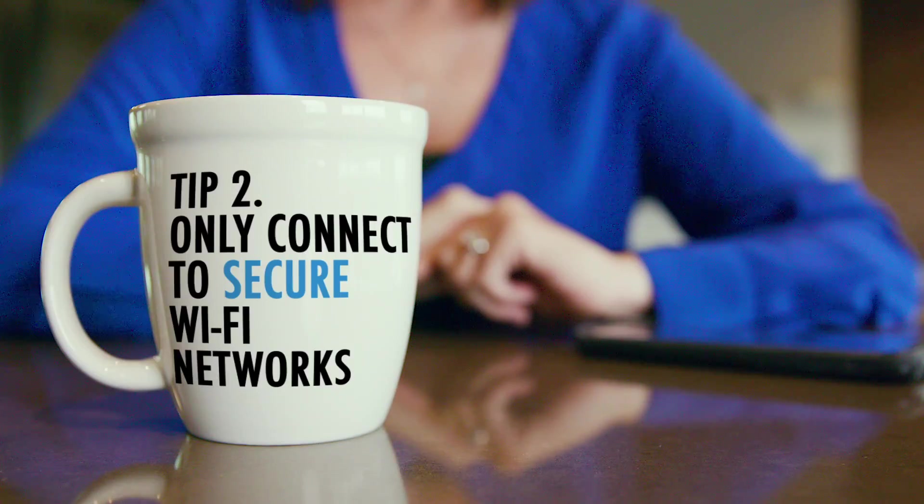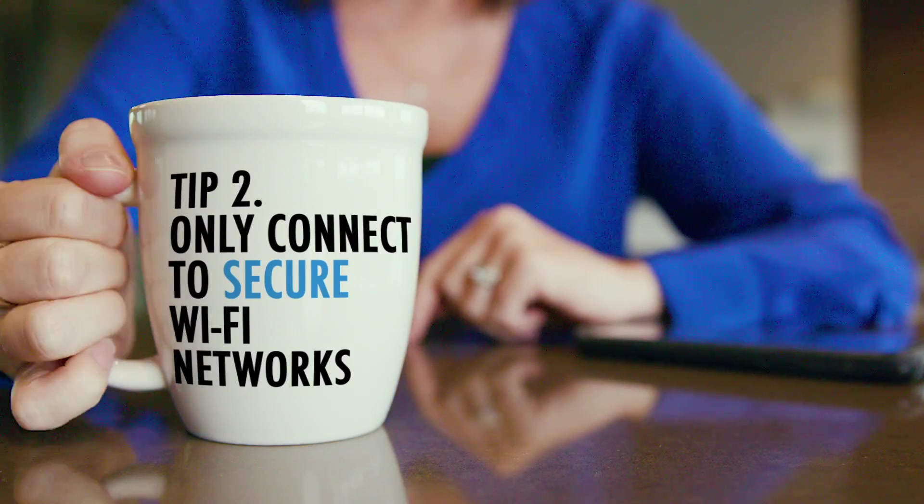If anything seems suspicious, trust your instincts. Only connect to secure Wi-Fi networks. Who doesn't love free Wi-Fi? But remember that while you're sitting in an airport or cafe checking your email, a hacker could be sitting next to you, installing malware on your device.